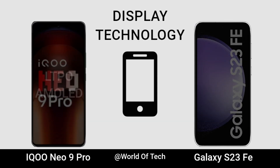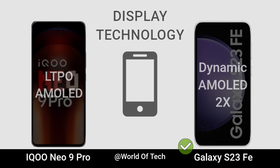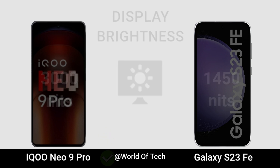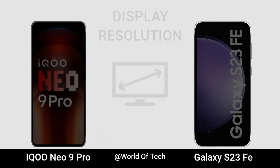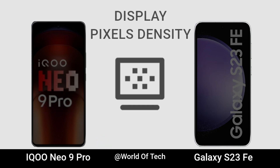Display Technology. Display Brightness. Display Size. Display Regulation. Display Pixel Density.